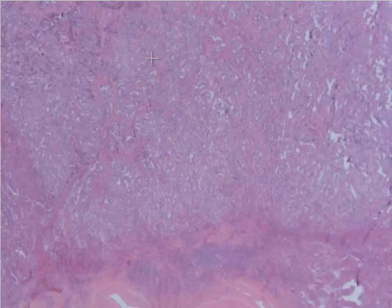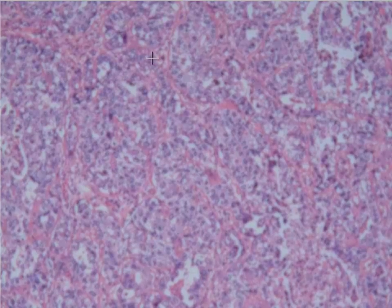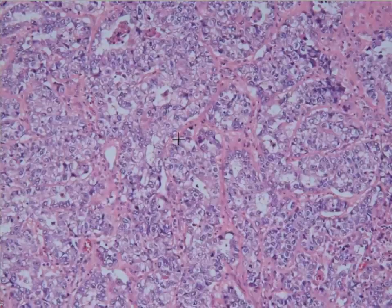Taking a closer look at the tumor itself, you'll see that it is composed of cells that are pretty pleomorphic — there's a lot of variation in size and shape. You'll also notice a pretty good amount of what we call clear cytoplasm, which is how these tumors got their name: the clear cell carcinoma.